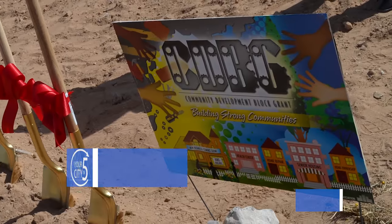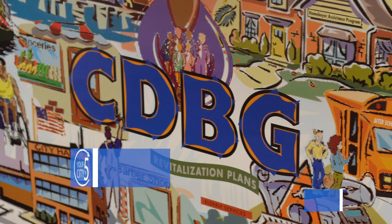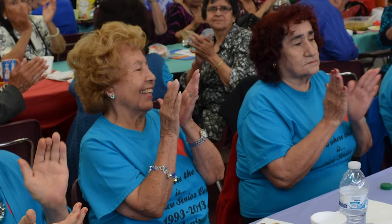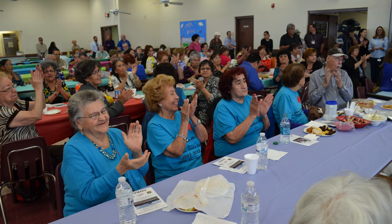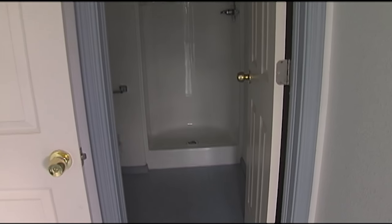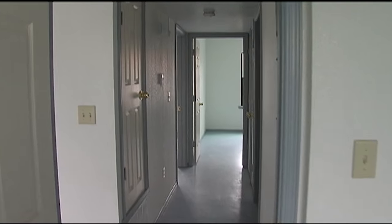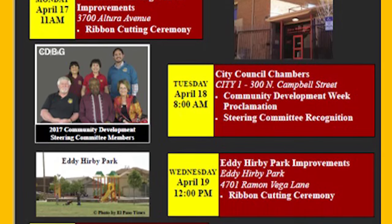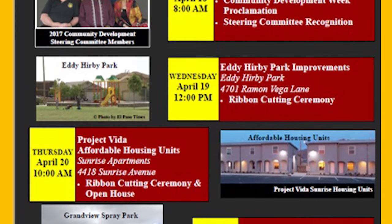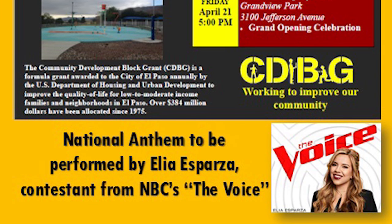The city will celebrate the completion of even more projects by hosting several ribbon cuttings and unveiling events. The Community Development Block Grant Week, also known as CDBG Week, allows the community and the Human Development Department to showcase the positive work accomplished through the National Grant Program. This program is aimed at improving moderate to low-income neighborhoods. Several events will take place from April 17th through the 22nd, including the unveiling of new park improvements along with a ribbon-cutting ceremony for new affordable housing units. A full list of events is posted on the city's website — just search for CDBG Week.